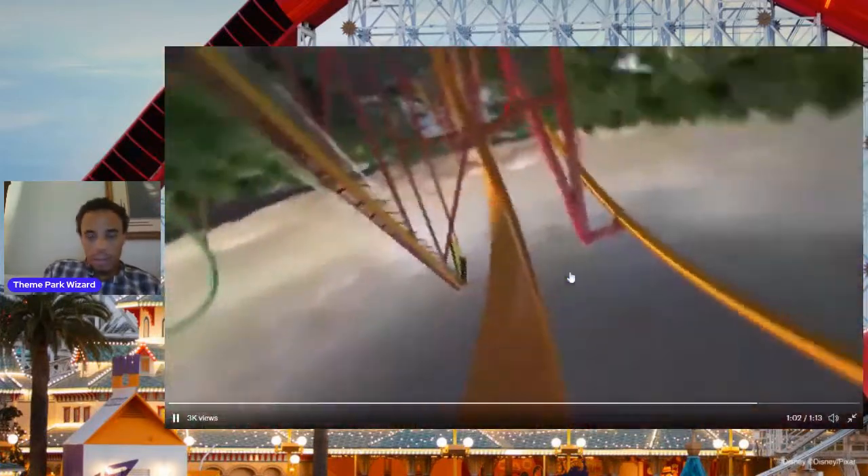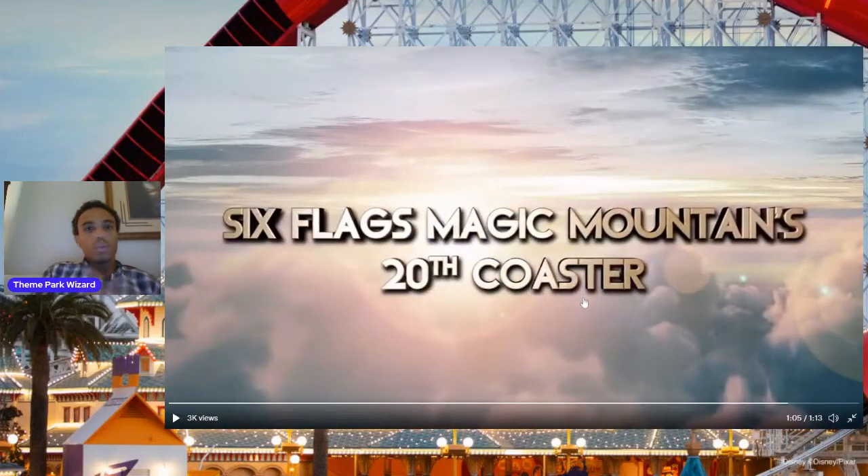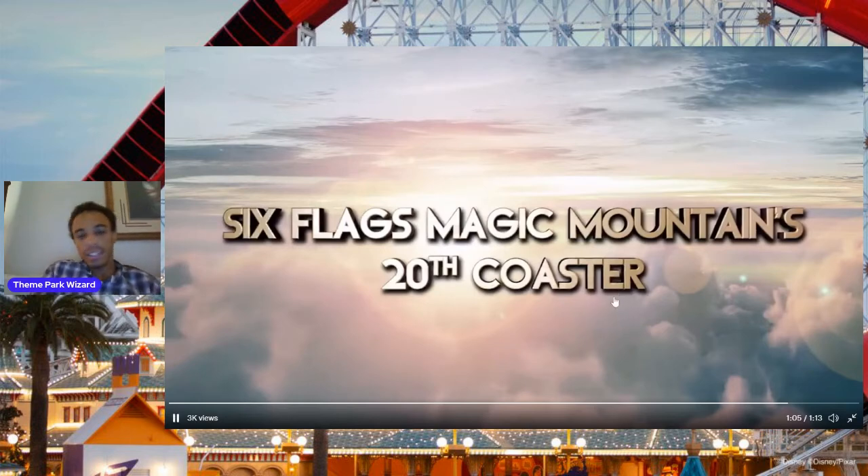And there it is — world record 20th coaster. Six Flags currently has the most coasters on the planet at 19. This will be the 20th, supposed to debut for the 50th anniversary, but of course COVID derailed that. But it's nice to have the only park with 20 roller coasters. And can you believe there's even room for more, especially if they expand to the parking lot and build a parking garage to free up some of that space? 30 coasters, maybe — super exciting.